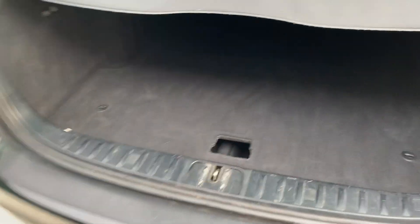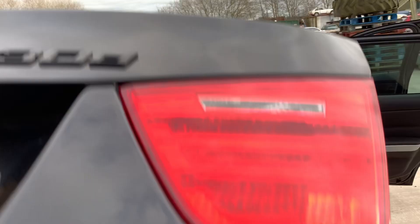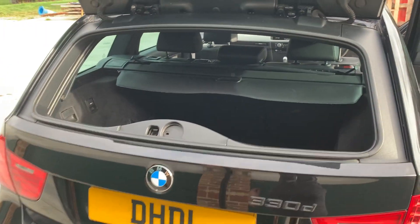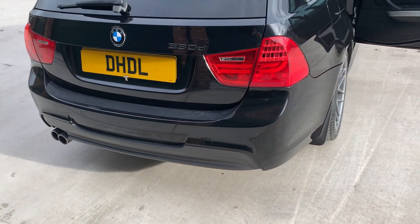The boot is in lovely condition, nice and big with split row folding seats. You can open it like that as a hatch if you like. It's got the full M Sport body styling kit on it with twin exhaust and rear bumper protector.